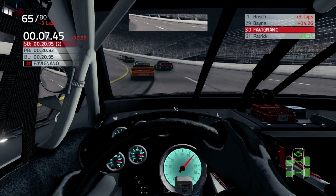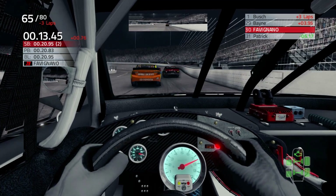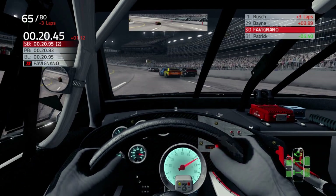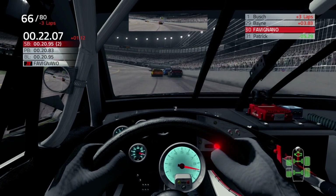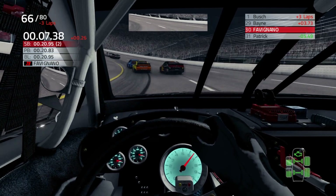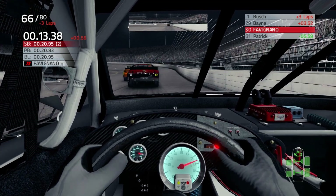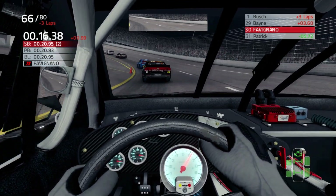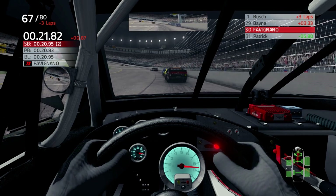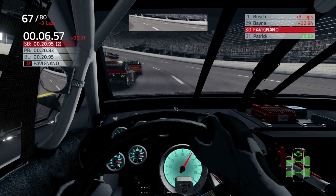Yeah, we got screwed on that pit stop. It was a drive-through penalty essentially, because the game chooses whether or not you hit the cone perfectly. I mean, I was in the brakes, I was trying to give those guys room getting into the pits, but it didn't work out at all. We're three laps down — I just don't see us fighting back from that. I'm not giving up, but I'm not racing for the win. We had a top five car today, but we got screwed in the pits.